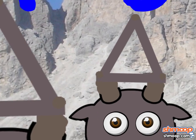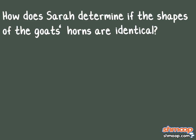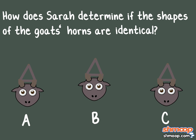Let's get a close-up on those horns. How does Sarah determine if the shapes of the goats' horns are identical, or in geometric terms, congruent?